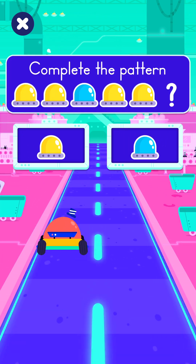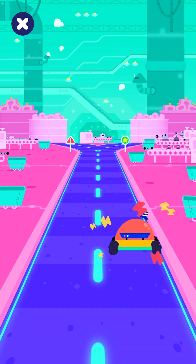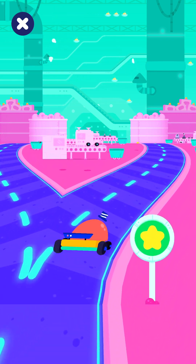Complete the pattern! Good job! Yay! Good job!